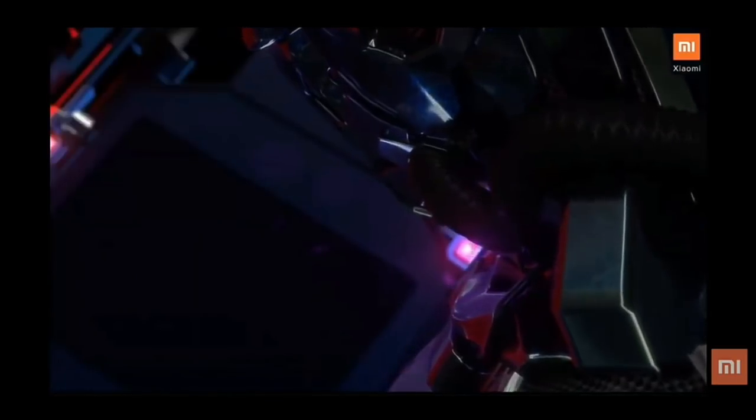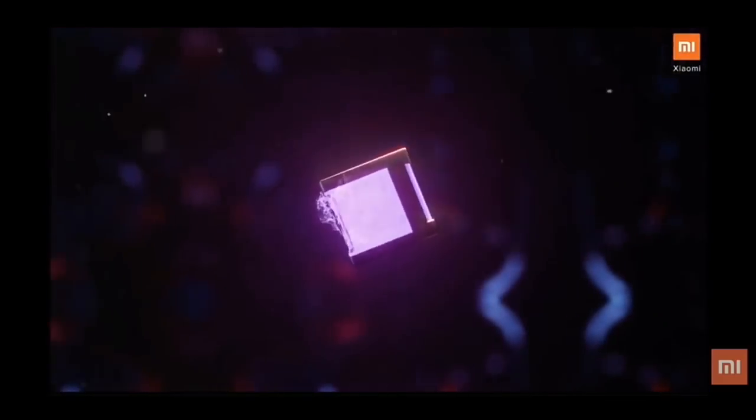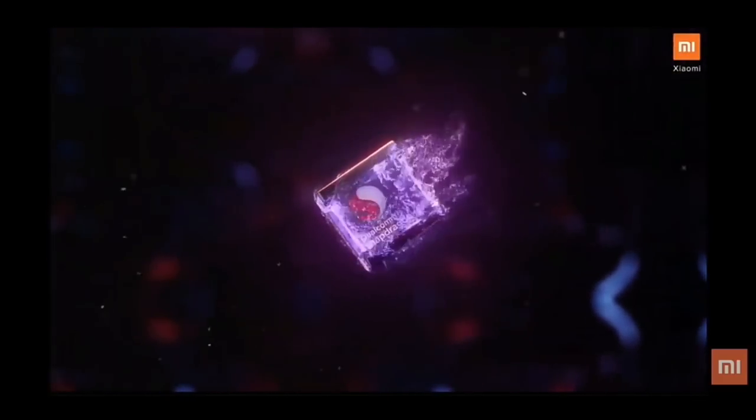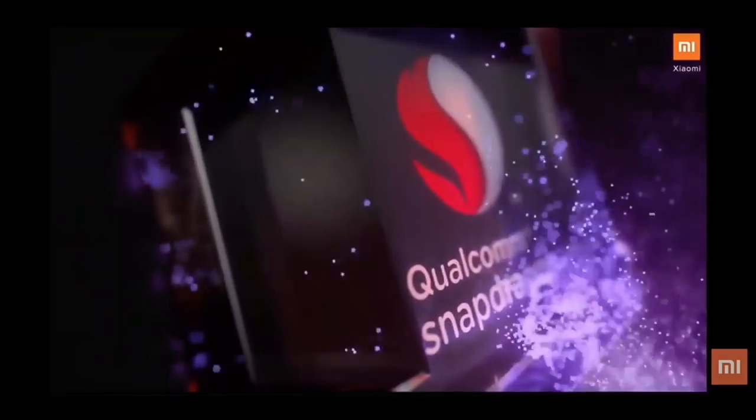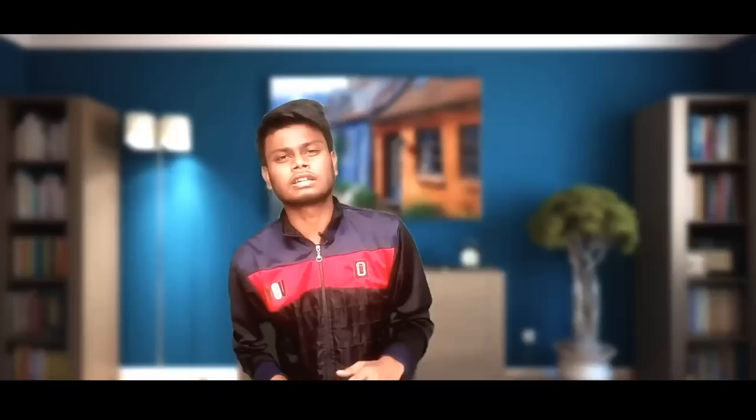For performance, the Redmi Note 7 Pro is powered by the Snapdragon 675, manufactured on an 11-nanometer process. It features an octa-core chip with clock speeds of up to 2.0GHz for the performance cores and 1.7GHz for the efficiency cores.